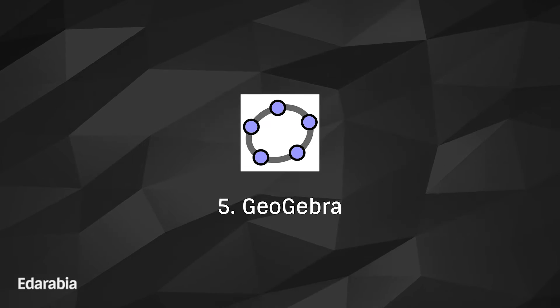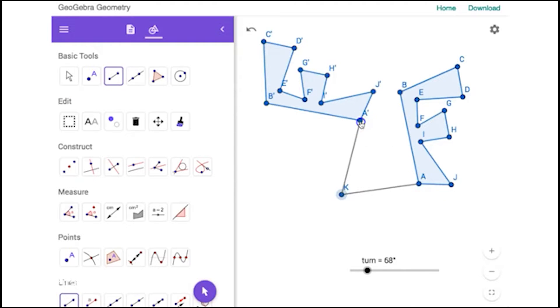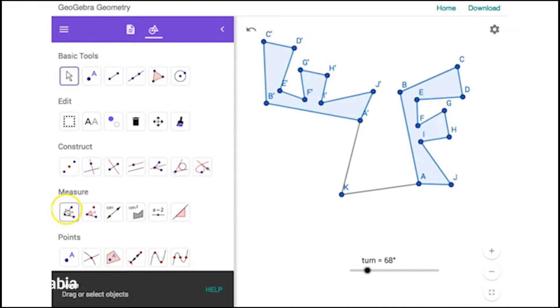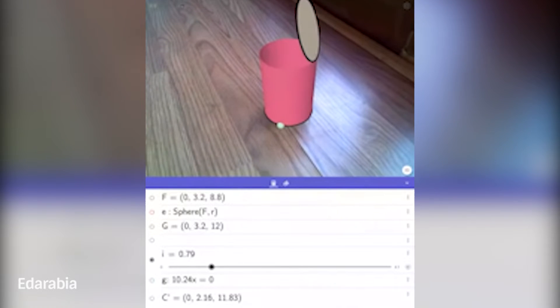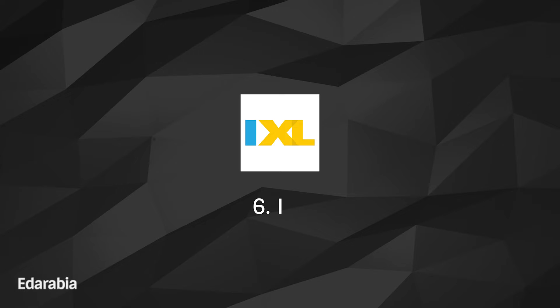Number 5: GeoGebra. Embark on an exploratory journey through geometry, algebra, spreadsheets, and more with GeoGebra. This dynamic mathematics software offers an interactive learning experience, empowering students to visualize and comprehend mathematical concepts in an engaging manner.